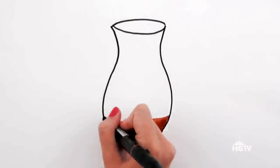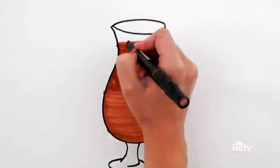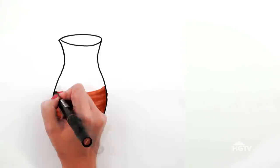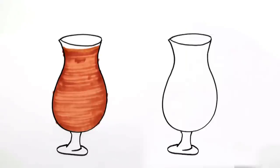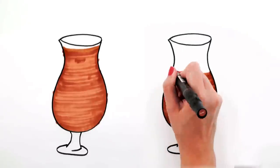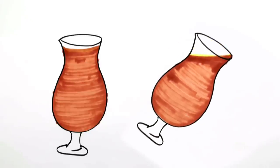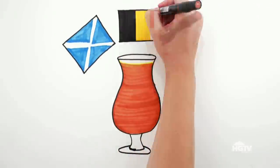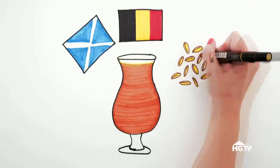The tulip is a stemmed glass with a round bowl and curved rim, resembling the shape of the tulip flower. The curved rim keeps a thin layer of foam on top, which aerates the beer. The bowl holds the aroma and flavor of the beer until you tilt it for drinking. Use this glass when drinking specialty beers like Scottish and Belgian ales and barley wines that have big flavor.